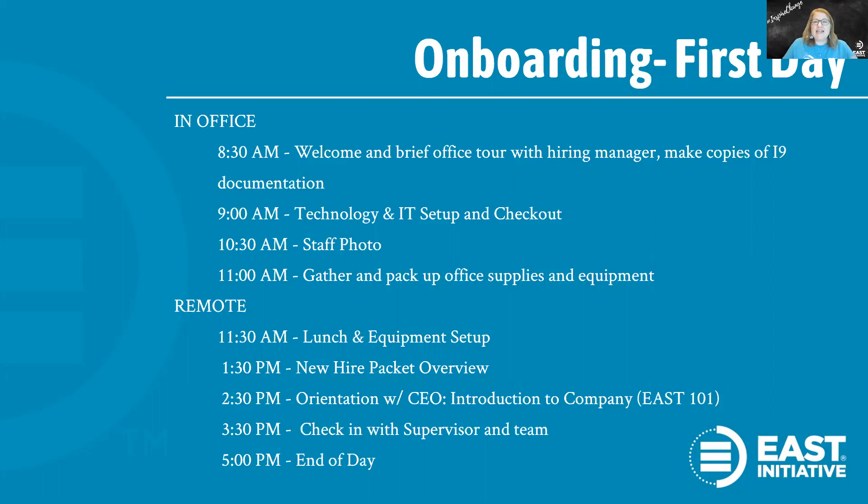I'll give them a welcome gift like an East branded tumbler or an East t-shirt, and waiting in their email will be a welcome-to-the-team digital card. The hiring manager will offer a brief tour of the office and help the employee gather office supplies — notebooks, pens, sticky notes, things like that. I'll make a copy or scan in a copy of their I-9 documentation. The director of IT will sit down with the employee to go over and check out the equipment. There's also a staff photo we take for our website and social media to announce the new employee to our East network. We might suggest they wear a solid color, and we also take a fun photo — we have props on hand, but we'll allow them to bring props they prefer.